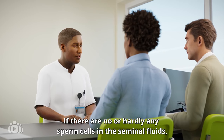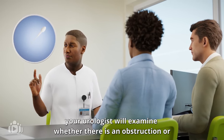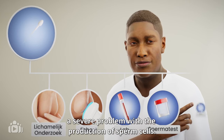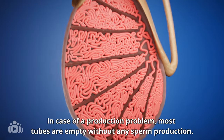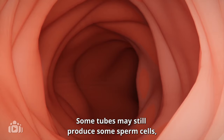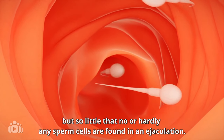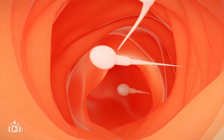If there are no or hardly any sperm cells in the seminal fluids, your urologist will examine whether there is an obstruction or a severe problem with the production of sperm cells. In the case of a production problem, most tubes are empty without any sperm production. Some tubes may still produce some sperm cells, but so little that no or hardly any sperm cells are found in an ejaculation.